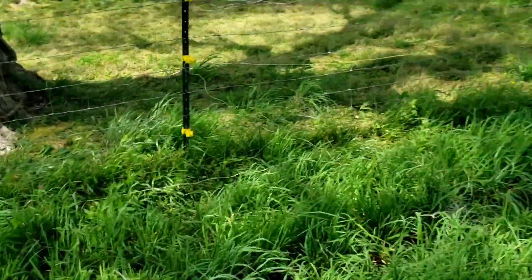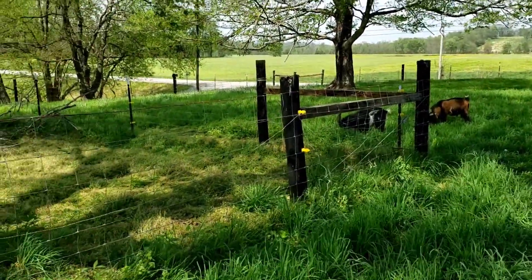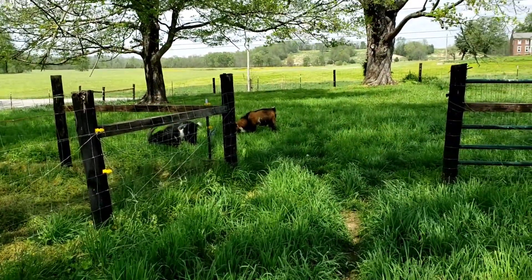All right guys, it's crazy windy. I promised y'all some goat pictures and goat video, and there it is. All right, I'll catch y'all next time. Later.